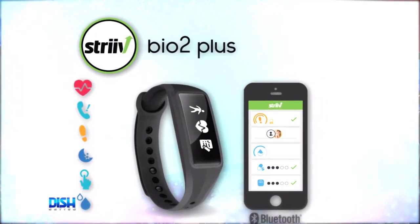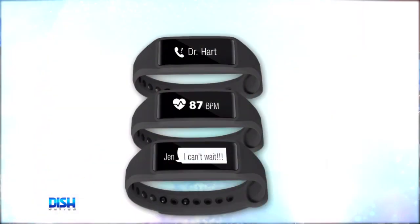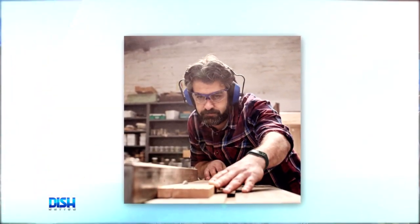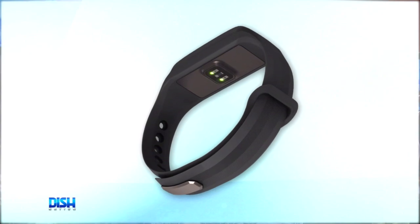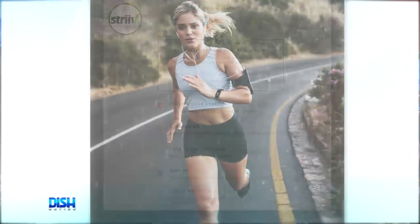This is seriously exactly what I need. Tell me more, Brad. Well, Portia, the strap on the watch is adjustable. It also has caller ID, text alerts, app notifications, vibration alarms, and schedule reminders. And I love the fact that it has a sleep monitor app that tracks your sleep quality and has a 14-day battery life.